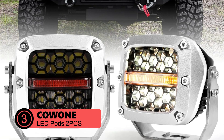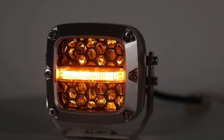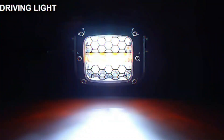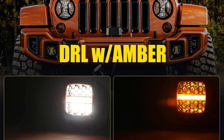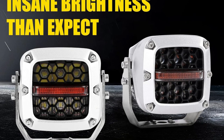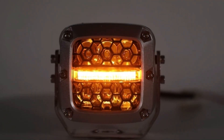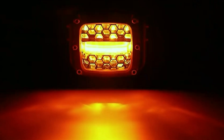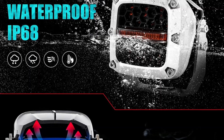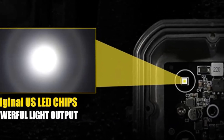At number 3 is the Cowown LED Pods 2 PCS 3-inch. These compact yet powerful lights pack an impressive 60W of illumination, making them versatile for off-road enthusiasts and professionals alike. With 6,000 lumens output and a 6,500K color temperature, they provide intense, crisp white light that significantly enhances visibility. The unique PMMA Plus PC lens design, coupled with high-quality LED chips, ensures bright illumination without causing glare to oncoming traffic. The innovative honeycomb bracket design adds a distinctive aesthetic while protecting the LED chips.